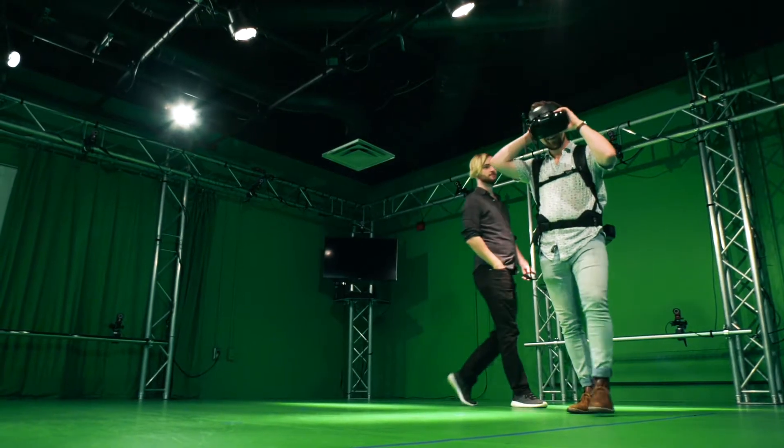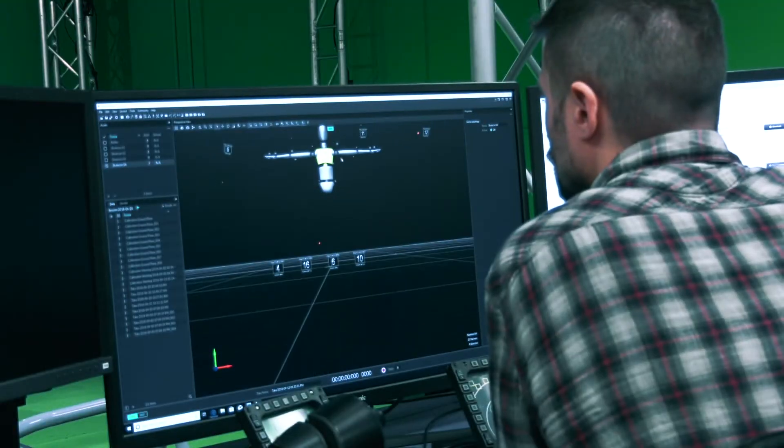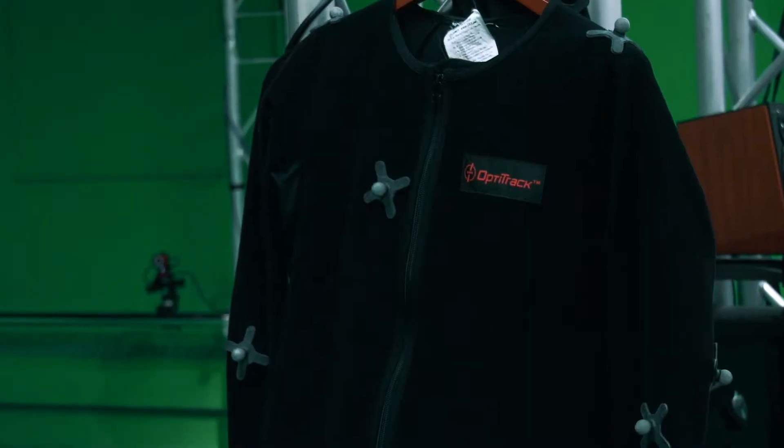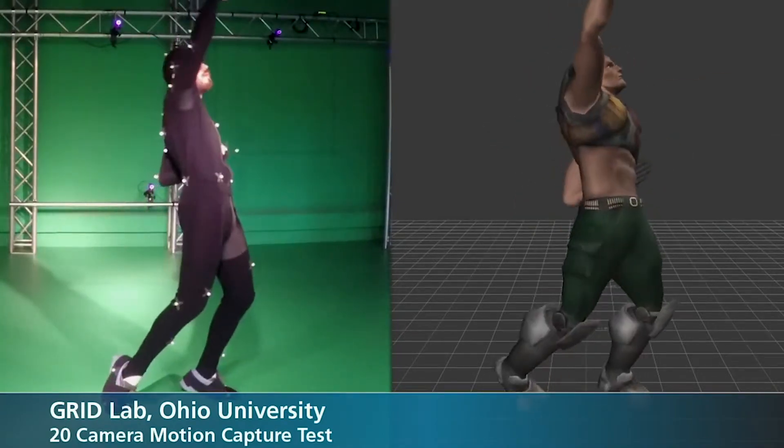The Grid Lab is in its 14th year, and about five years ago we had an idea of what we wanted to become in the next several years — adding motion capture capabilities that give us the ability to turn live performances by actors into digital animations in real time.